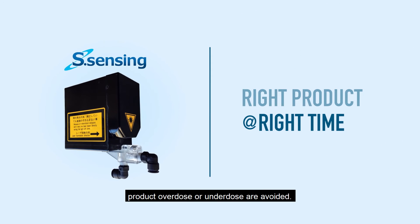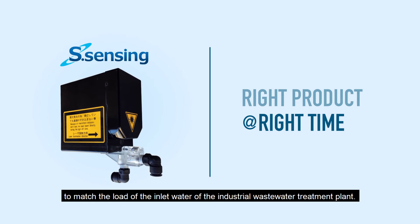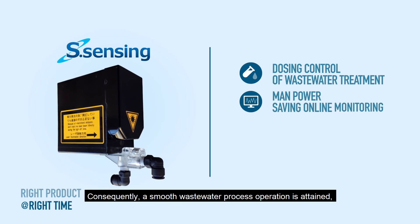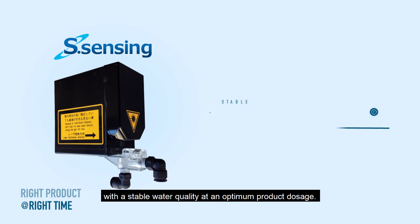As a result of this improvement, product overdose or underdose are avoided. Pumps are immediately adjusted to match the load of the inlet water of the industrial wastewater treatment plant. Consequently, a smooth wastewater process operation is attained with a stable water quality at an optimum product dosage.